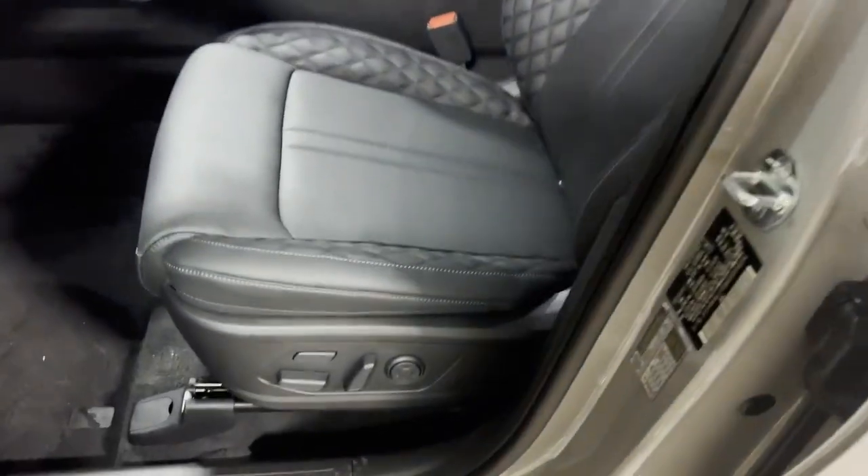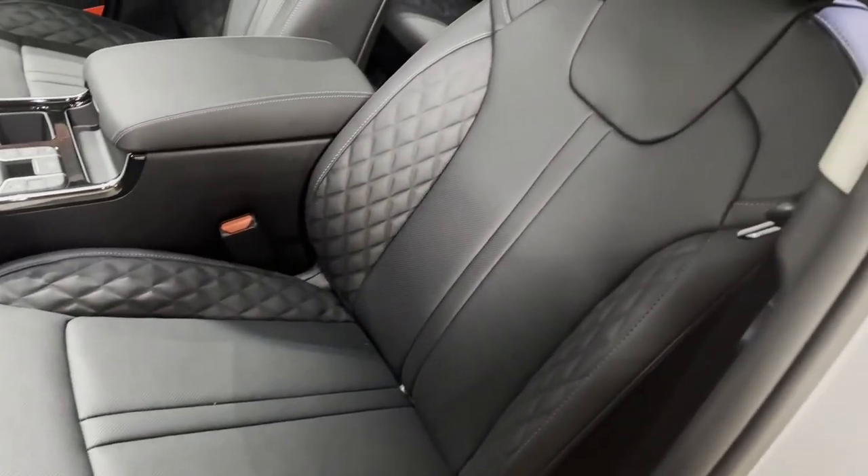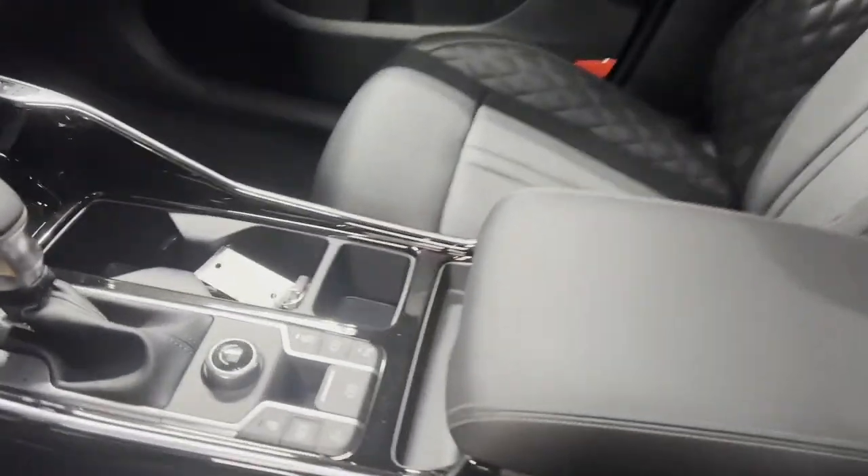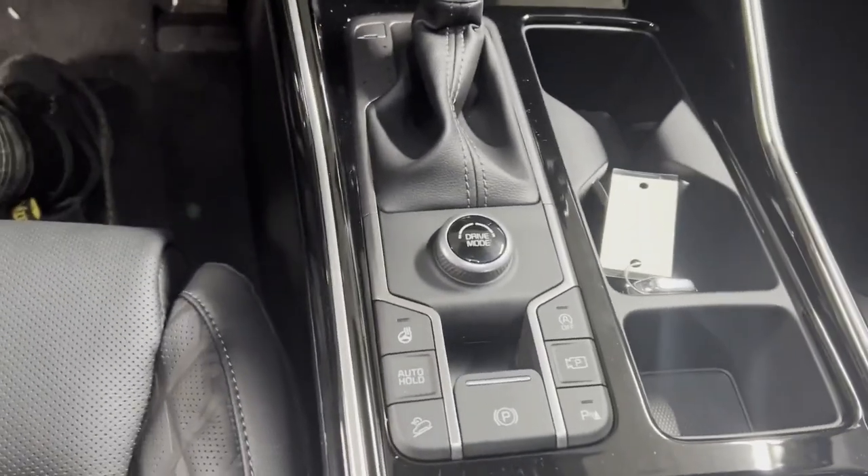We have a power driver seat, as well as beautiful leather with cross-stitching. We have a panoramic sunroof that goes all the way back to the third row. You're going to have several driving modes, as well as a heated steering wheel.